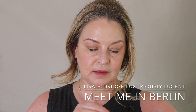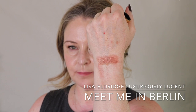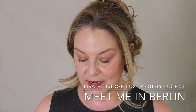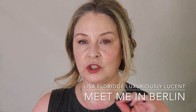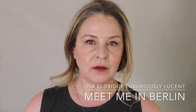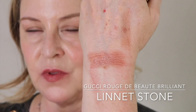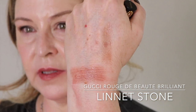We're going to do Meet Me in Berlin. This is quite sheer, so I'm just going to build it a bit. Surprisingly, this might be the one where I have the most comparisons — far more than I thought. But this is the kind of color where the undertone makes a huge difference. This undertone I would say might lean cool — it's definitely not warm, so maybe it's neutral. Gucci Lynette Stone — this is a luxuriously lucent, so the finish is very similar, but now I feel like there's some redness in this one, and it might be a little bit more warm.